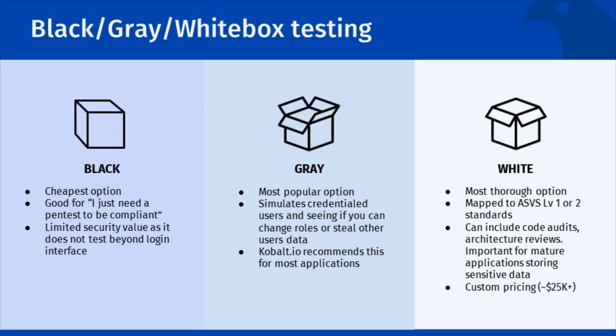We recommend white box pen tests for more mature organizations that store significant quantities of sensitive data. The breadth and complexity of these tests do increase the costs, which can be crucial for organizations with large volumes of sensitive data to protect. All our tests combine manual and automated testing, risk-based reporting, and documentation on how to recreate the vulnerabilities discovered.